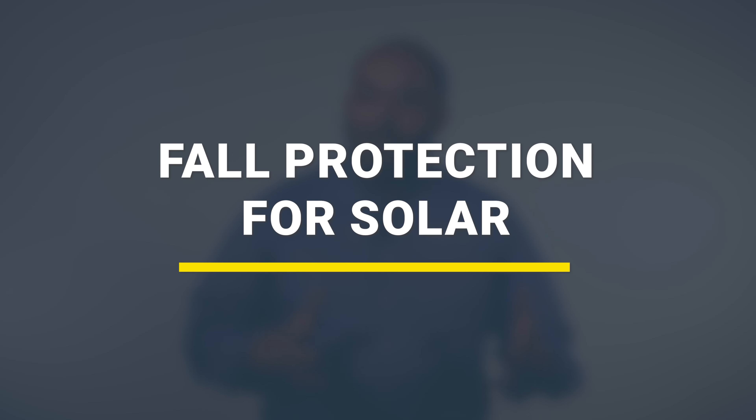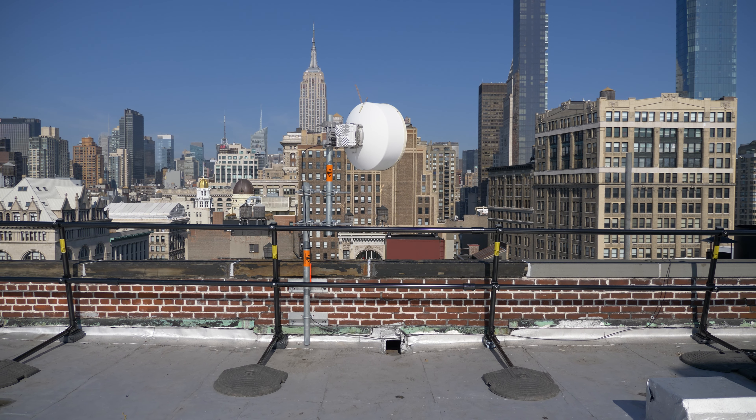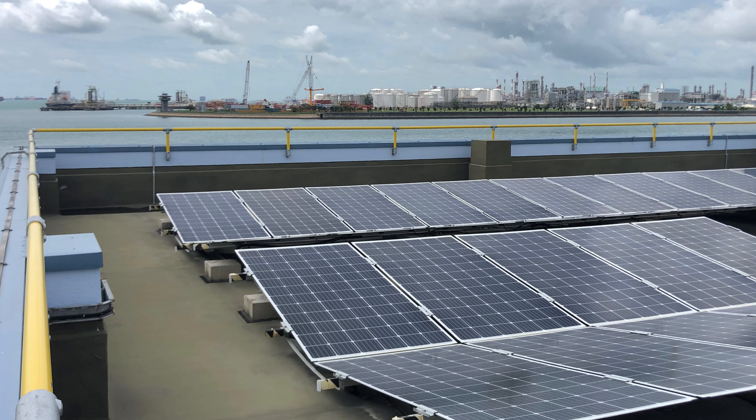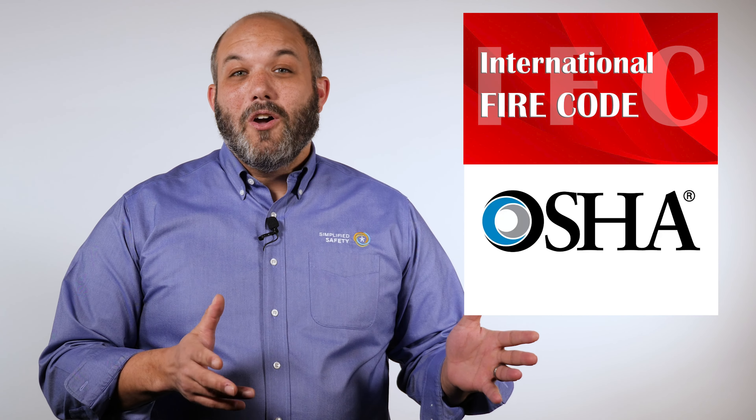Now let's talk about the types of fall protection you can use around your solar array. The two main types are guardrails and personal fall protection. The best way to protect your people around a solar installation is with a guardrail. With guardrail, you don't have to do or wear anything to be protected, and there's no specialized training required. The guardrail can be non-penetrating so it doesn't damage your roof, or you can mount it to the parapet wall so you don't have an issue maintaining that six-foot clear space. The IFC, OSHA, and ANSI all agree you should use guardrail first around solar installations.